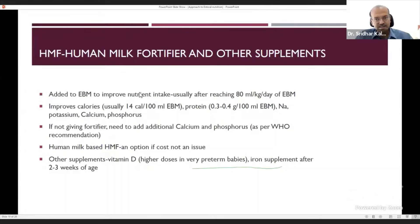Human milk fortifier is added to expressed breast milk after the baby reaches 80 ml/kg. It increases calorie and protein content to match premature formula, and adds sodium, potassium, calcium, phosphorus, and sometimes iron. If fortifier is unavailable due to cost, add additional calcium and phosphorus per WHO recommendations. Human milk-based HMF has emerged recently but is very expensive with no clear evidence of superiority — use it if affordable and available, but it cannot be routine. Separate calcium and phosphorus are not needed if using HMF or supplemented preterm formula.